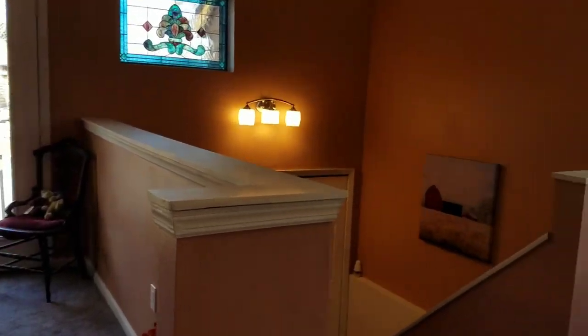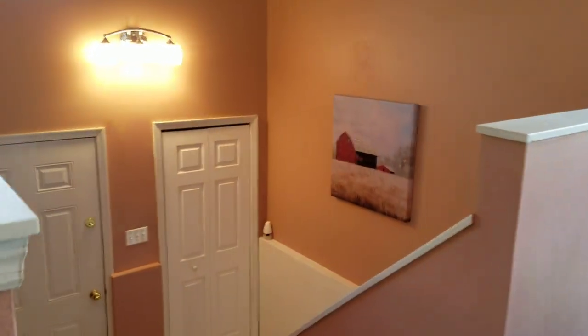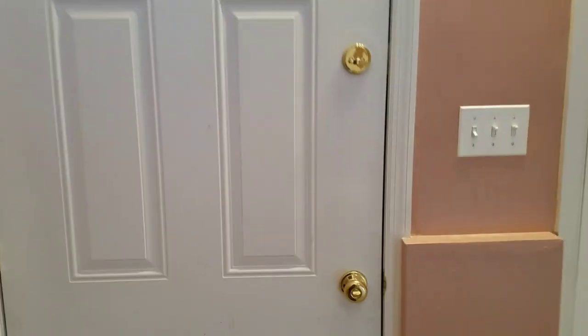Now we will go down to the basement. This is where we came in — here you have a coat closet. There's a lot of storage space going downstairs.